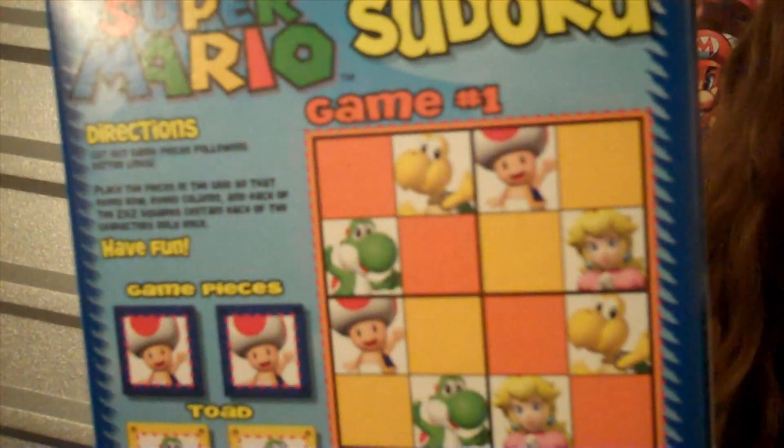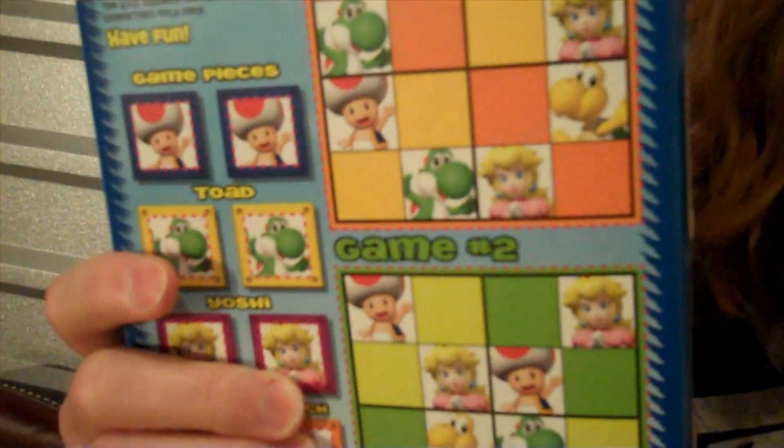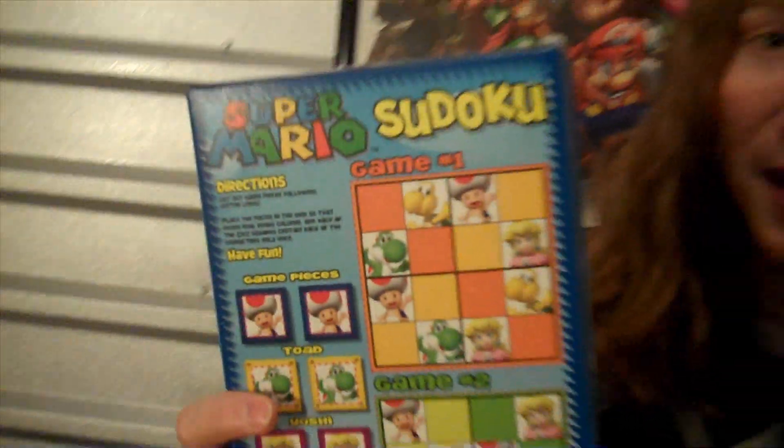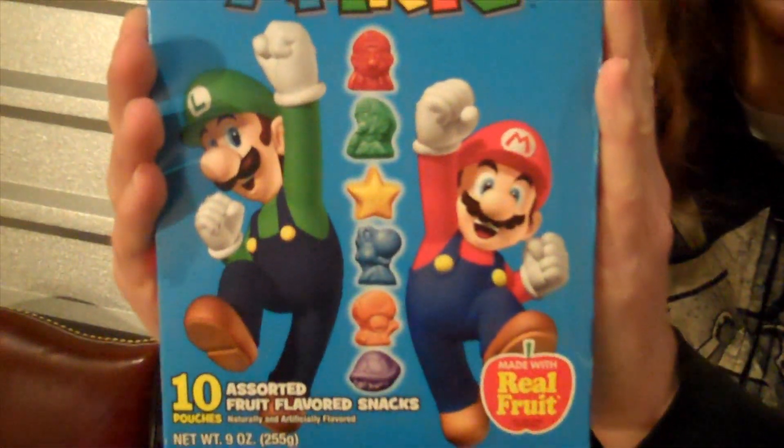It's got full 32-player online voice chat support, it's not even in 3D — it's in 4D, and it's scratch and sniff. Actually, that's not what this is at all. This is something even cooler, though. It's Super Mario gummies from Kellogg's.